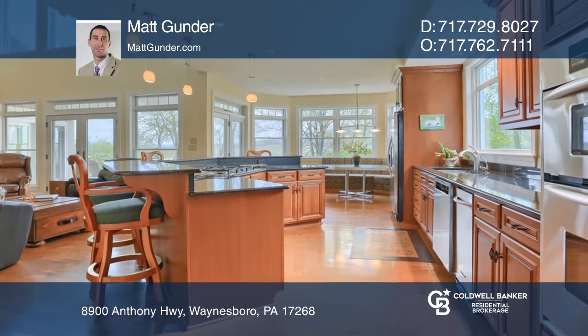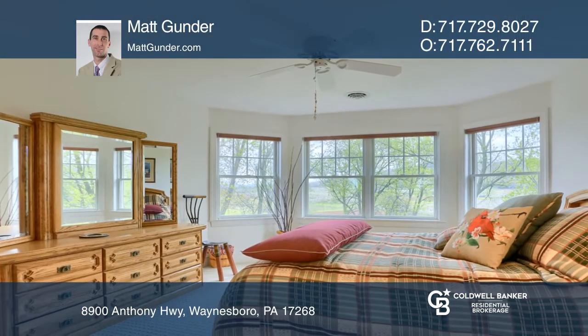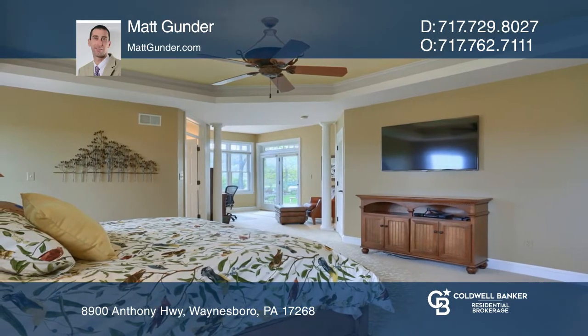The custom-built stone and stucco home features engineered hardwood floors and a two-story living room that is flooded with natural light. The exterior features extensive hardscape and landscaping.